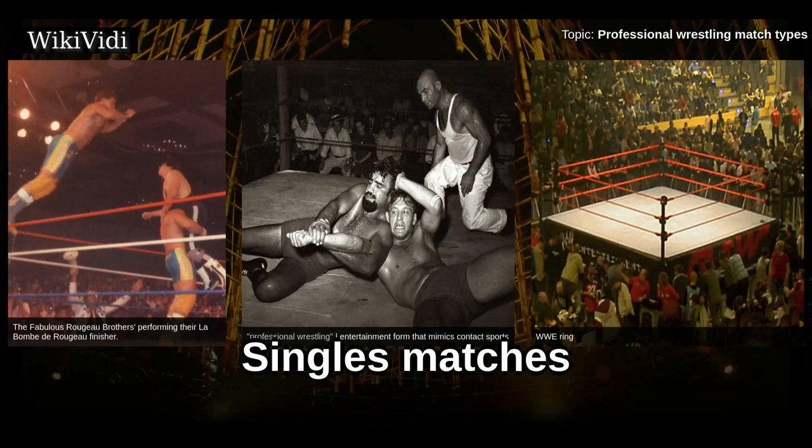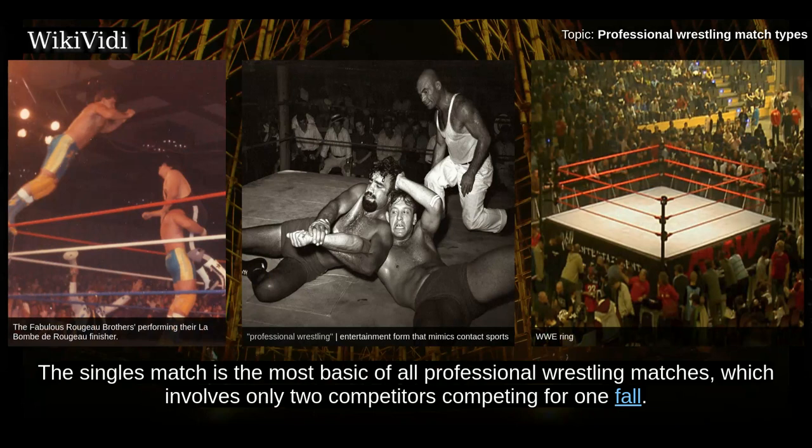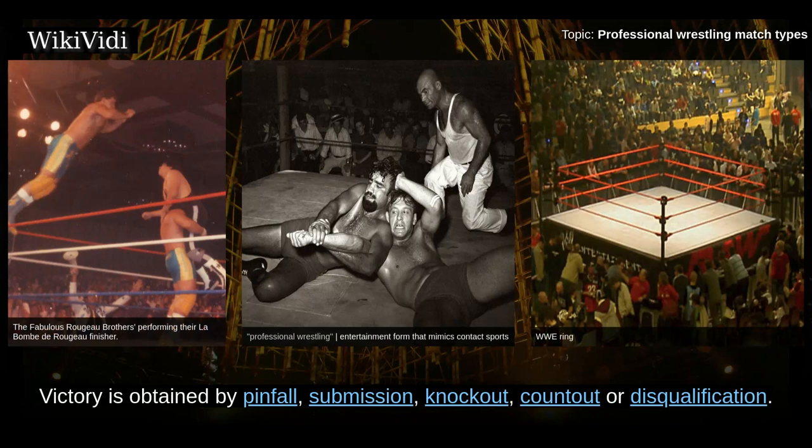Singles Matches. The singles match is the most basic of all professional wrestling matches, which involves only two competitors competing for one fall. Victory is obtained by pinfall, submission, knockout, countout, or disqualification.